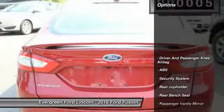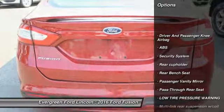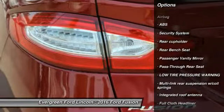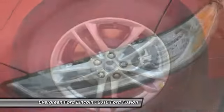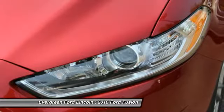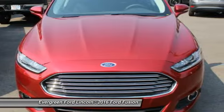Here are some of this vehicle's great options: backup camera, anti-lock braking system, driver airbag, power steering, adjustable steering wheel, front wheel drive, air conditioning, four wheel disc brakes, cruise control, and climate control.